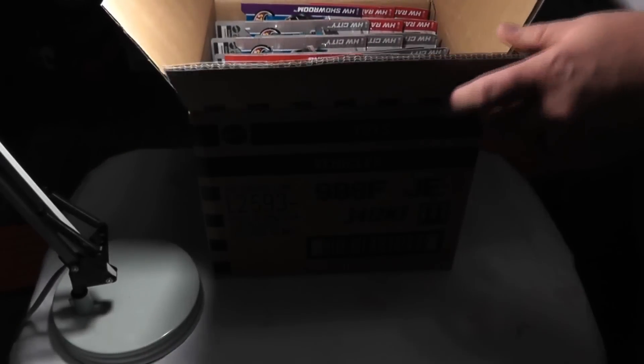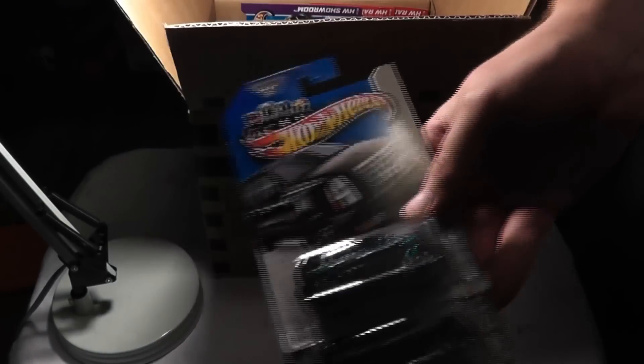I don't know about you guys, but I always think that watching case openings is very fun. So let's get to it. I'm going to move the box so that my lighting is better for the actual cars. I don't need to light the box.